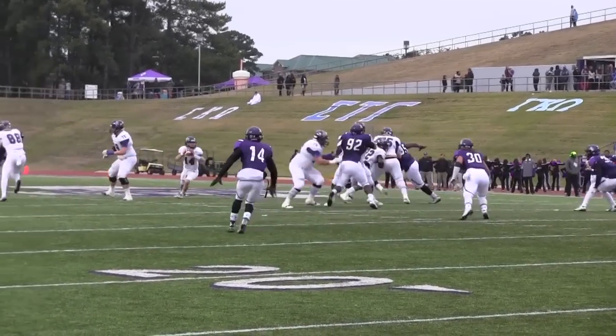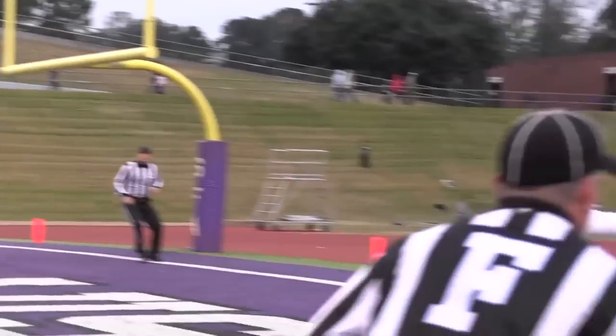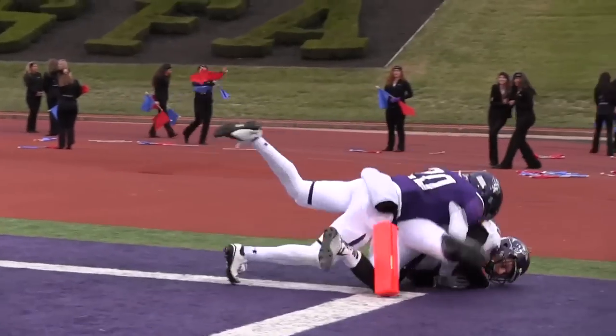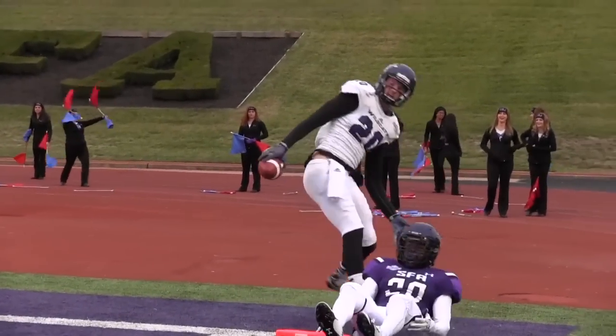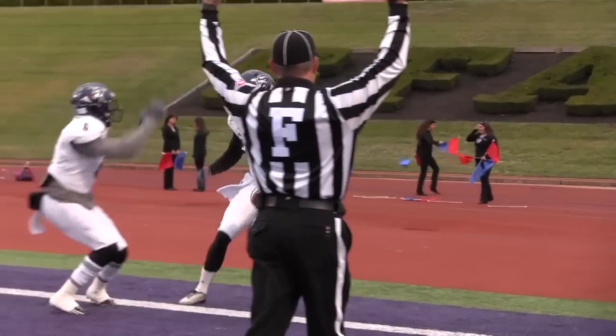Takes the shotgun snap, play action, looks down the middle, rolls to his right — he's got a man wide open in the end zone and it is caught for a touchdown! Was he past the line of scrimmage? I don't think so — no flag, touchdown Jace Hudson!